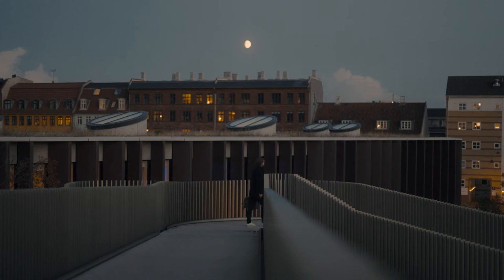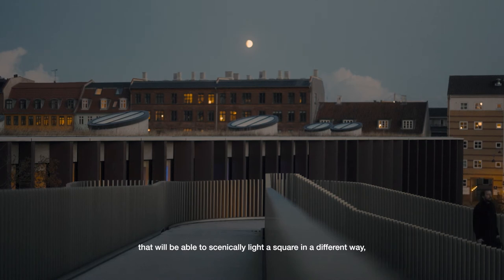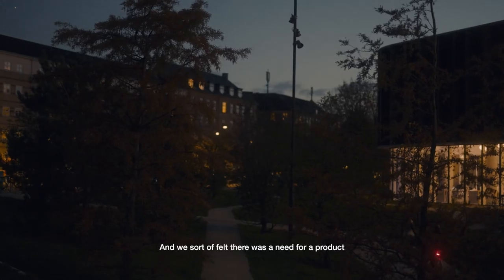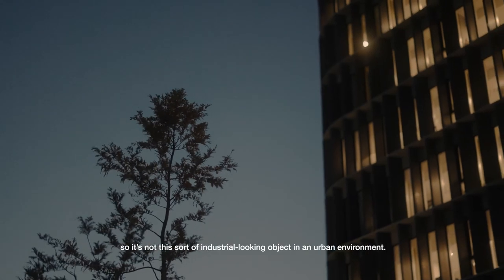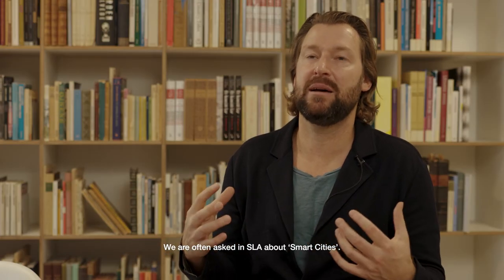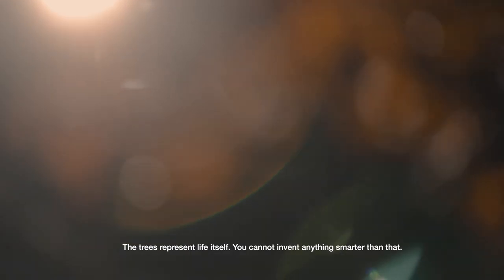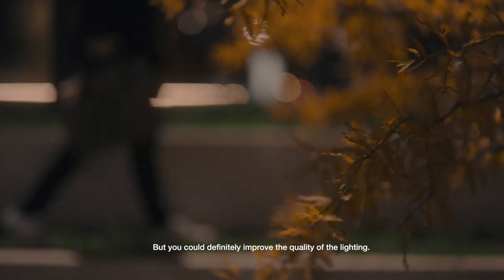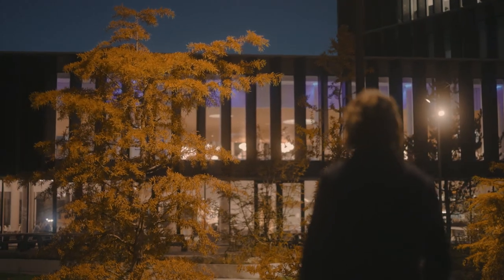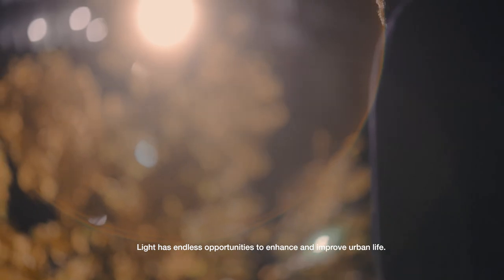The whole idea of creating a scenic lighting where you have direct lights able to light a square in a different way is something Louis Poulsen hasn't been able to offer before. We felt there was a need for a product with some sculptural beauty also when it is off in the daytime — not just an industrial-looking object in an urban environment. We are often asked at SLA about smart cities, but nothing is smarter than nature. You can't invent anything smarter than trees, which represent life itself. But you can improve the quality of lighting and make it more clever, so it adapts to the climatic situation. Light has endless opportunities to enhance and improve urban life.